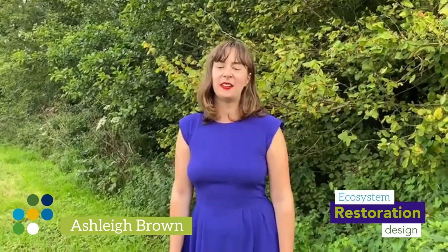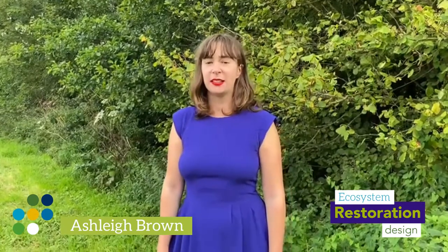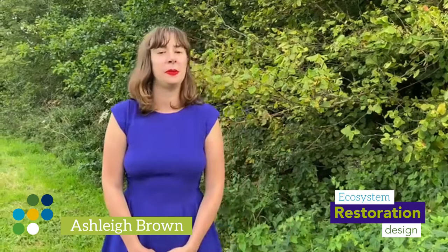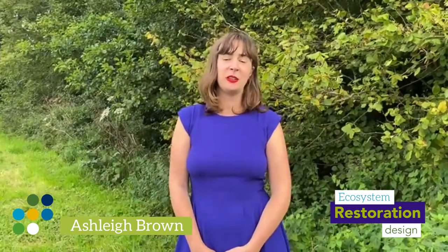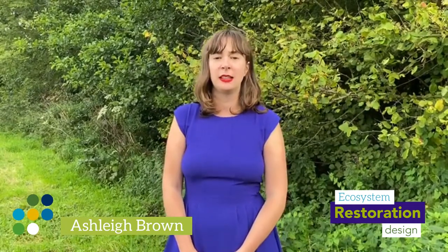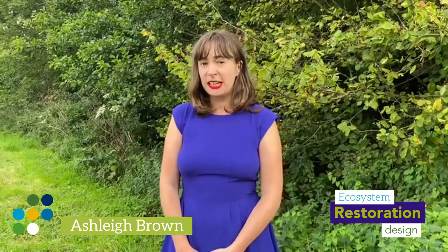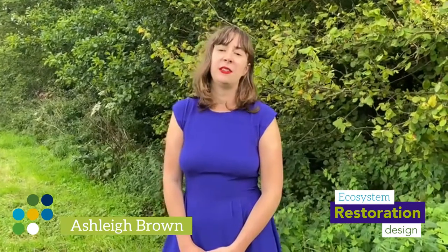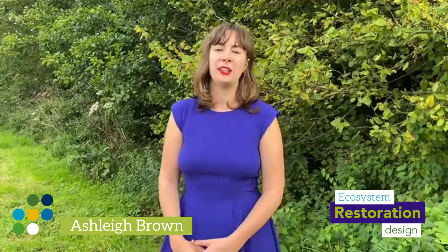Hello, my name is Ashley and I work for Ecosystem Restoration Camps. We are just about to start the third round of our very popular Ecosystem Restoration Design online course, which is a course that will teach you how to restore degraded land. This video specifically is about five things that will inspire you to take the course — five good reasons why you should.